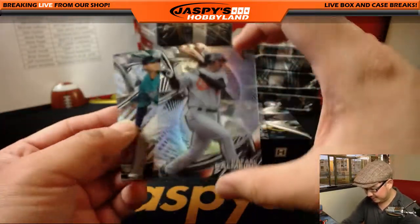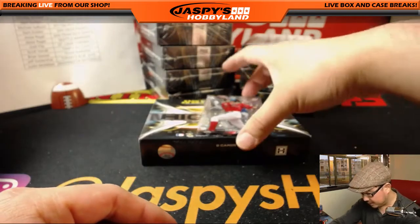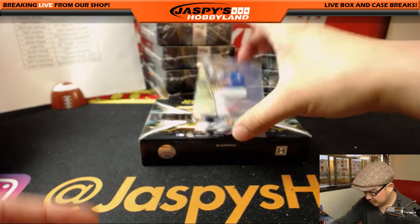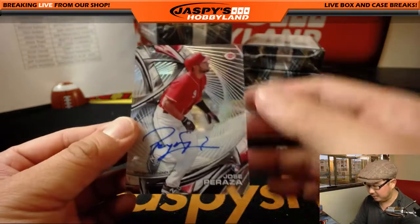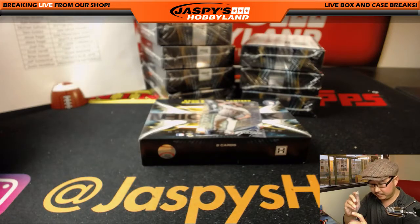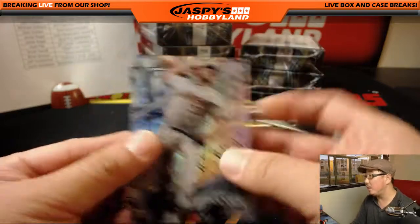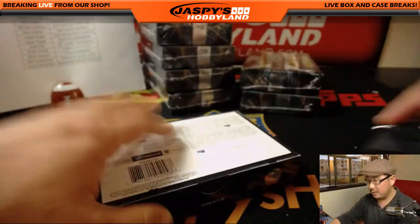All right. King Felix. Rafael Palmeiro. Sean Manea. We've got Nomar again right here — this time a non-numbered parallel. Got a Noah Syndergaard, that might be a shorter print. And your autograph is Jose Peraza for the Cincinnati Redlegs. Nice one for Kip and the Reds — he's getting playing time these days, I feel like he's pretty solid. Jose Peraza. And then you've got Michael Fulmer and Marcus Stroman.